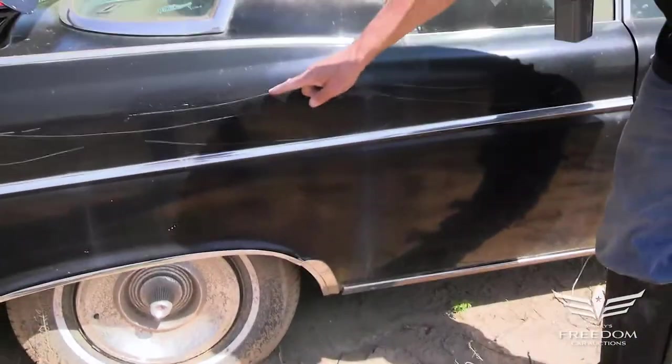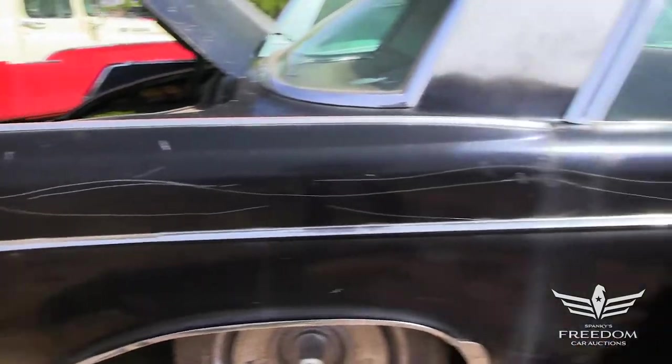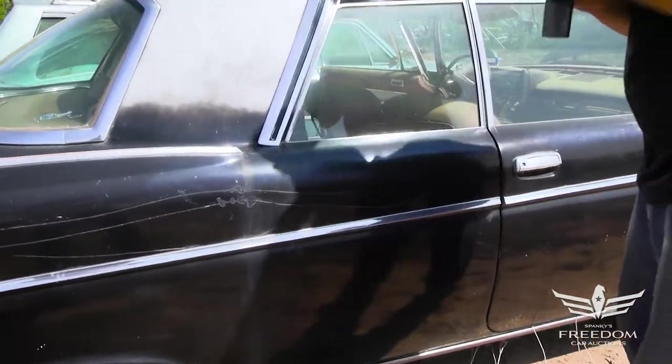Looks like the owner of this car might have angered somebody — there are some key marks here. That's not something that's commonly seen, but hey, it's just scratches.